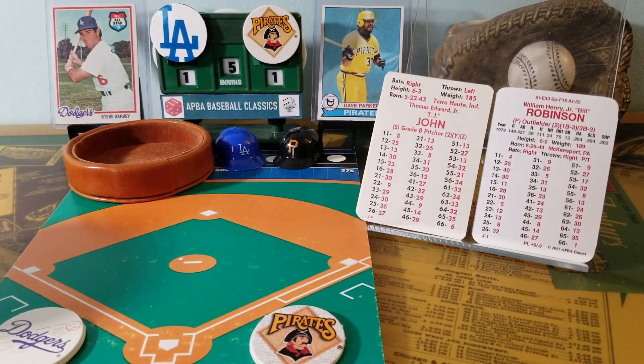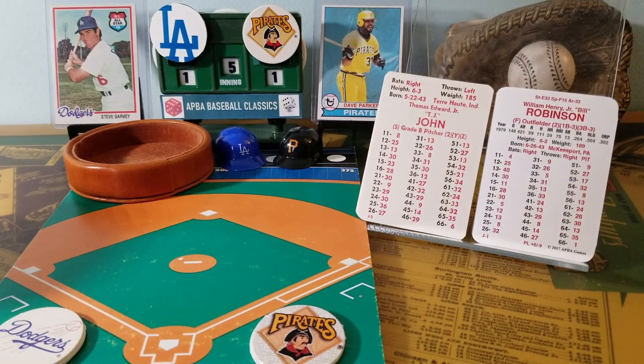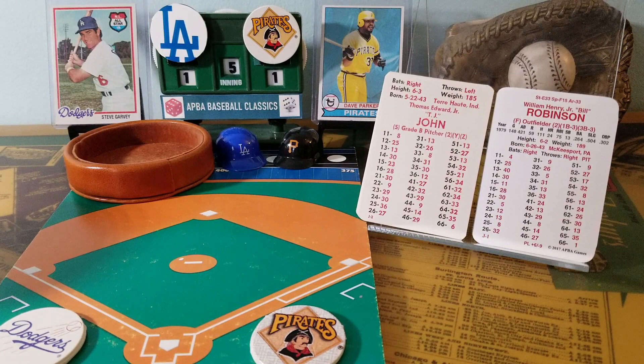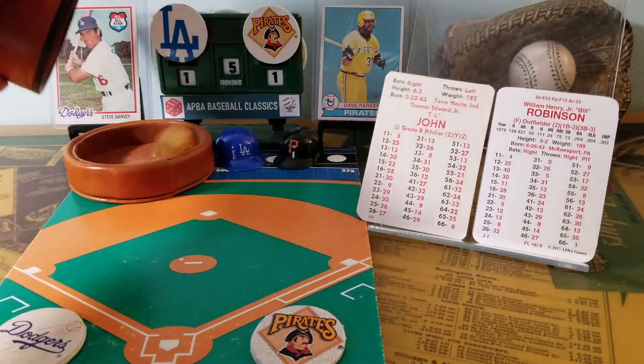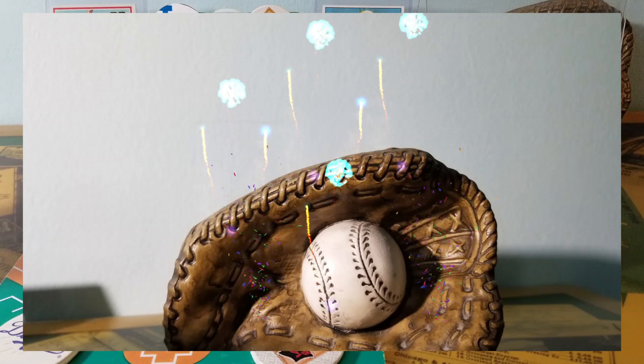I don't know why Tommy John is not in the Hall of Fame as opposed to Burt Blyleven, but maybe most of Tommy John's pitching was in the 60s when dominant pitchers were kind of garden variety, while Blyleven was later in the 70s and 80s when pitching was not as prevalent. Here's a pitch to Bill Robinson — 6-6 rolls a drive for Bill Robinson, it might be, it could be, it is out of here! A home run — the Pirates go up two to one.